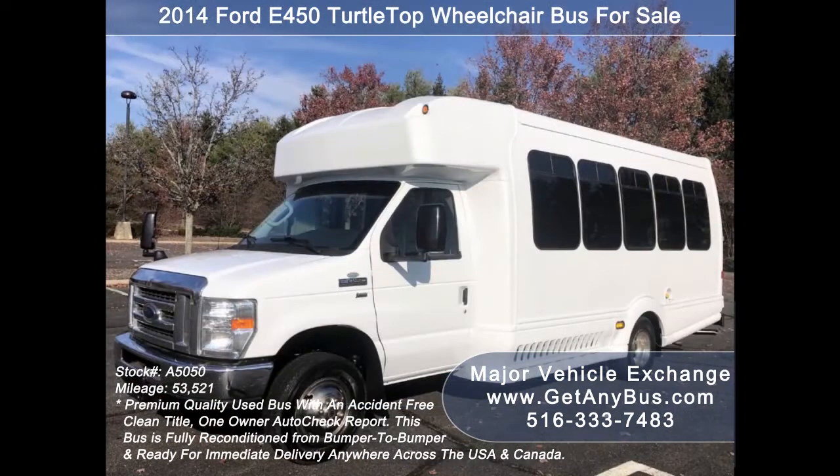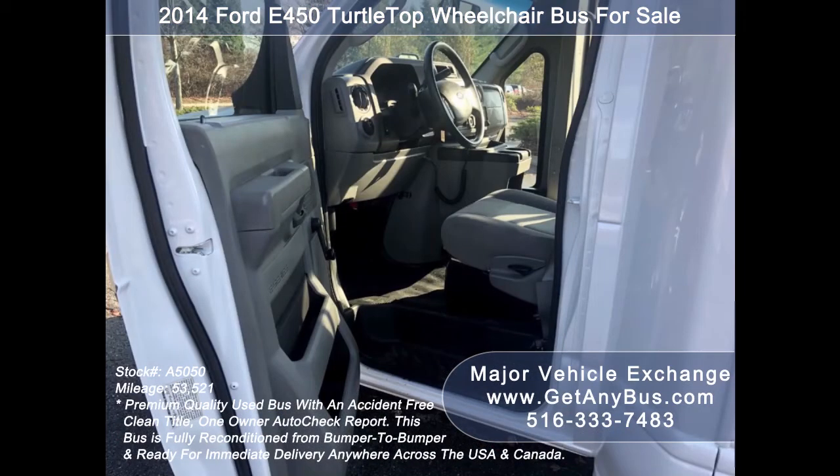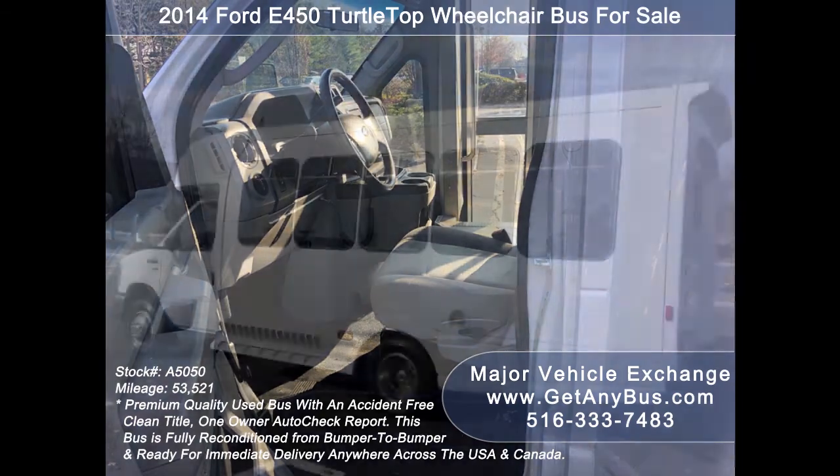This used bus is fully reconditioned and ready for immediate delivery anywhere across the USA and Canada. Major Vehicle Exchange has a great selection of used buses for church, shuttle service, adult recreation, tour, charter, and mobility transportation. This bus is in excellent condition both inside and out, delivering a smooth and quiet ride.